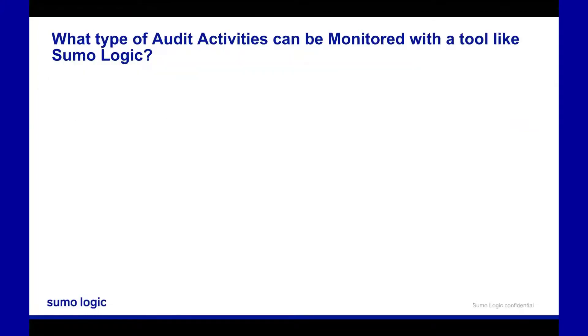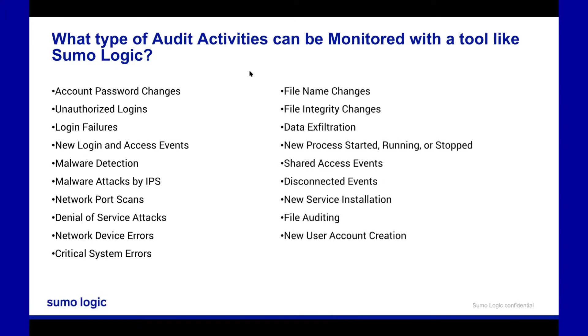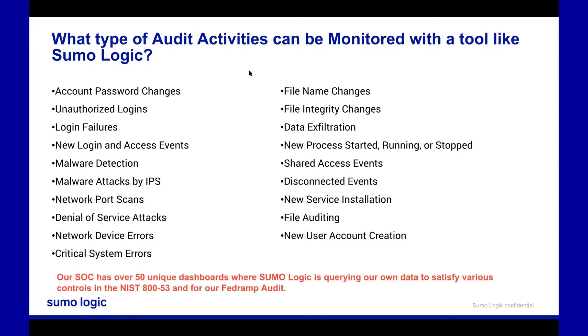What type of audit activities can you use Sumo Logic for? Here are examples of different use cases that our own SOC has queries for when they go through their audit walkthroughs internally and externally for those frameworks. We have over 50 different unique dashboards, and here are examples where we demonstrate evidence and queries of machine data to reach compliance across those various frameworks.